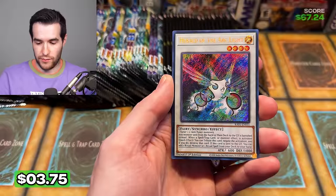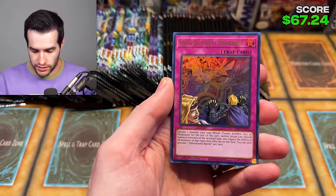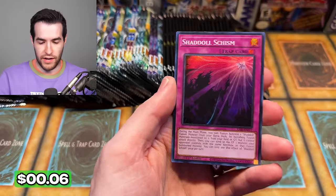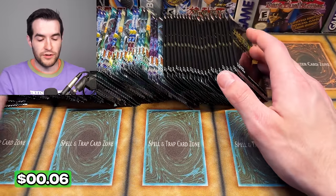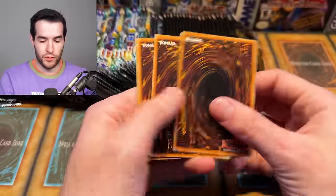Ash Blossom — that's pretty good. It's already a couple of bucks right there. Herald of the Arc Light. Fairy Tail and Shadoll Schism — a couple of nice cards there. Ash Blossom I think is still a couple of bucks, so not bad. That'll add to our tally. That's the nice part about Rarity — it's going to have a lot of value in it even if you don't pull a high-end card.